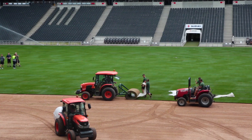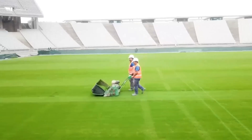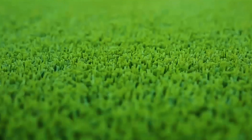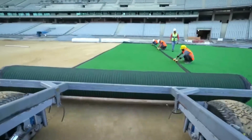Soccer enthusiasts rejoice as a stadium boasting this blend can host thrilling games for approximately 1,000 hours each year without a hitch. What's the secret? Hybrid grass not only looks perpetually well-kept, but demands minimal upkeep.